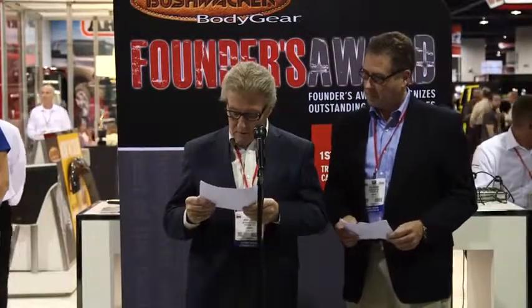What we're doing here as a Founders Award is to honor all of those gas-in-the-vein truck guys that we sell our products to and have for almost 48 years. We want to honor the best of the best. And the winner is Josh Ellison.